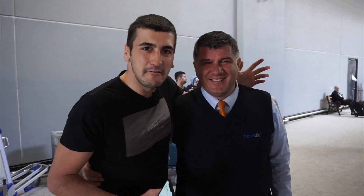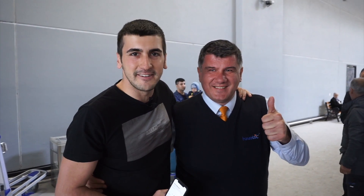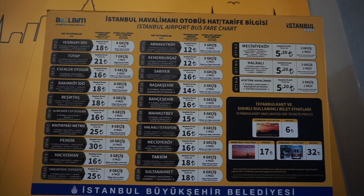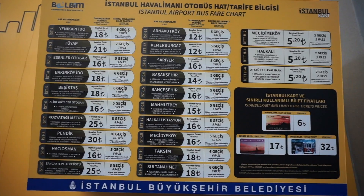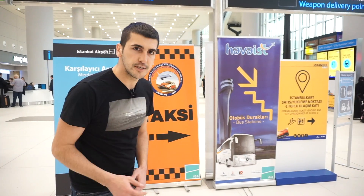It is quite comfortable, clean, and smells great. The Havaist personnel are very nice and take you to the city center safely. You can also see the fares at the top of the top-up machines and easily check how much it's going to cost.